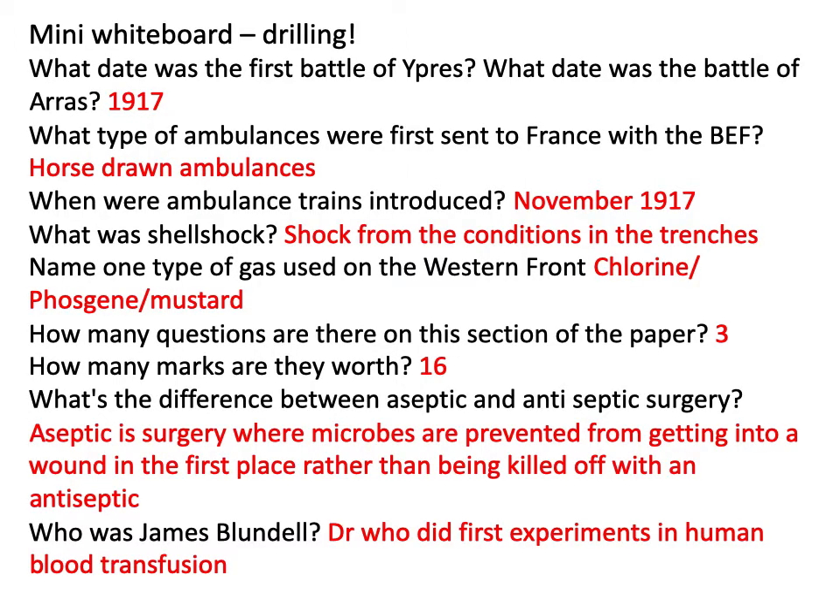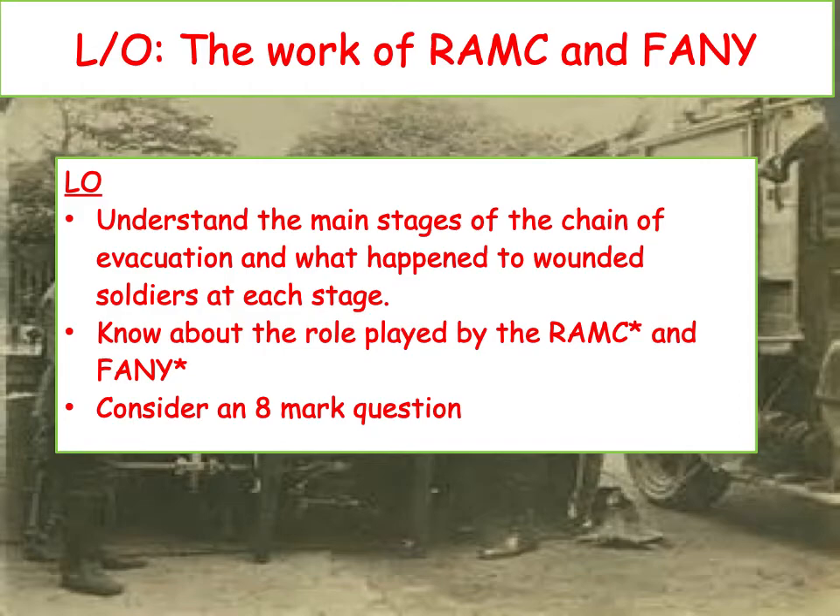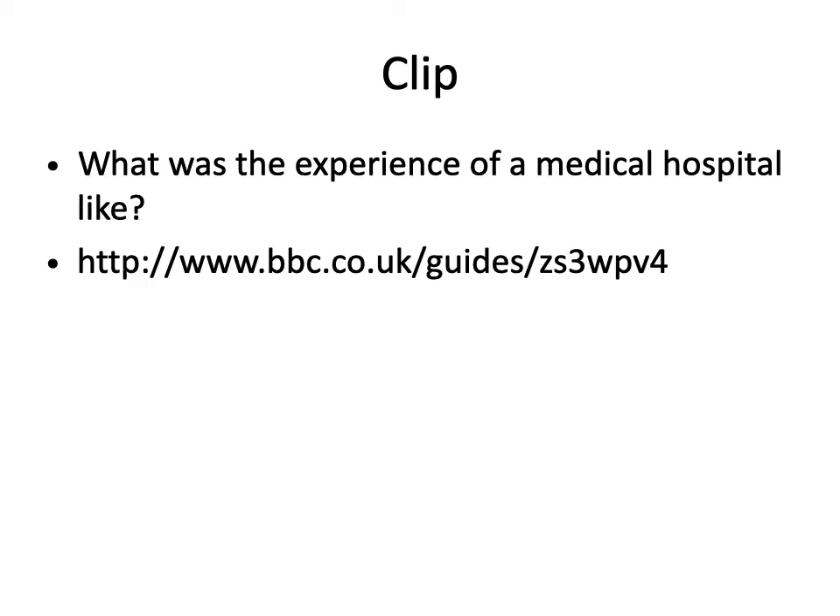Here are the answers. Did you get all 10? Now today we're going to be looking at medical hospitals. I'd like you to watch this little clip here — it will give you an idea of the experience of a medical hospital during World War I.